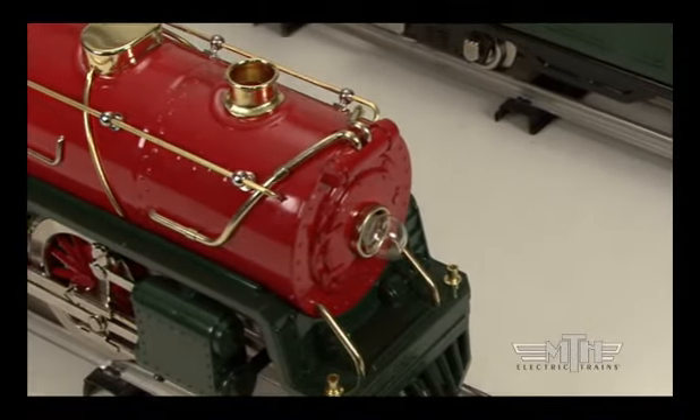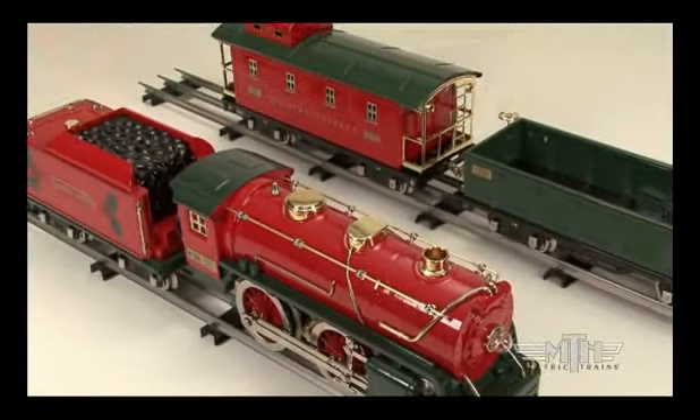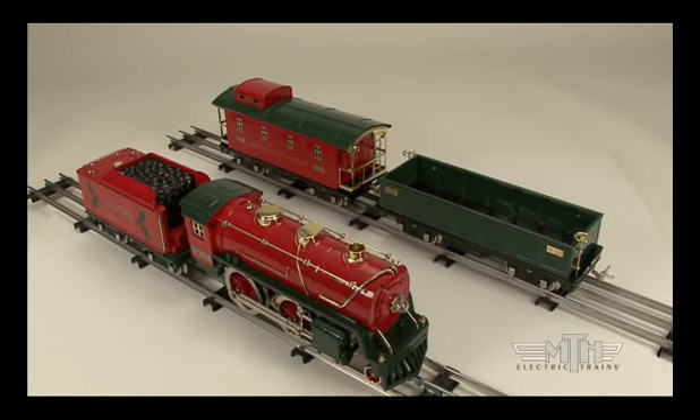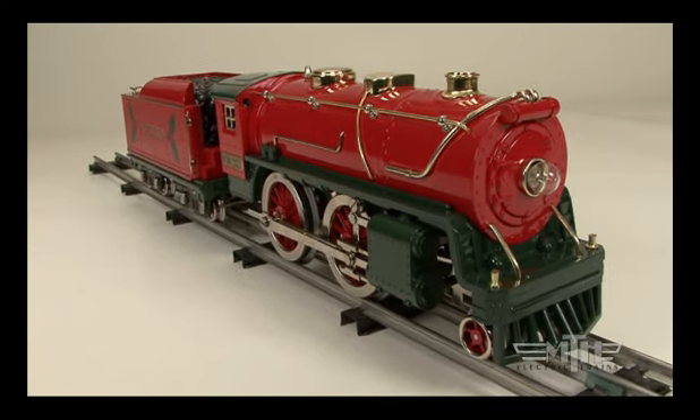These sets replicate the magic of the template trains that gladdened the heart of many a child in the early decades of the 20th century, and give you everything you need to begin your own template family tradition, all in one box. The rich colors of the Christmas set celebrate the colors of the season and are a great beginning for your own annual holiday tradition.